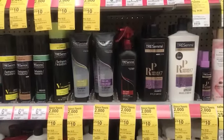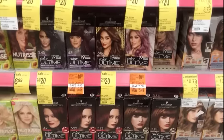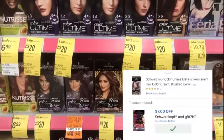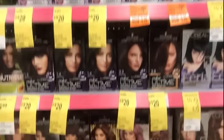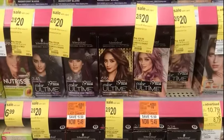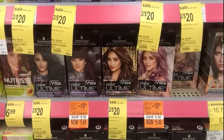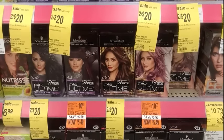You can use points to purchase with this also. Schwarzkopf hair color this week is 2 for $20. After that $7 coupon, you'll pay $13 out of pocket. There are some items on clearance for $5.49 — pick up two, that's $10.98. Use the $7 off two digital or coupon from this week's insert and pay $3.98 out of pocket. You can use points to purchase.